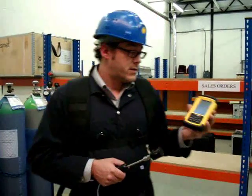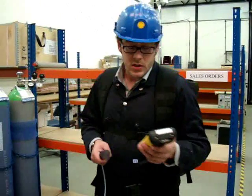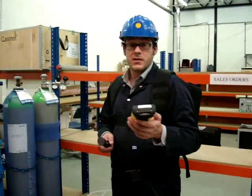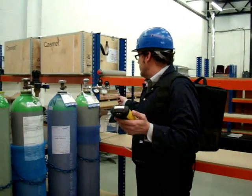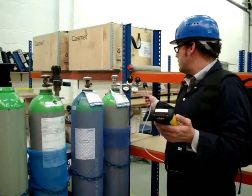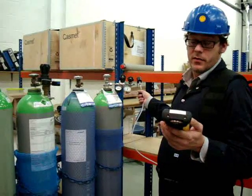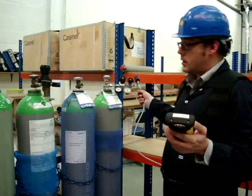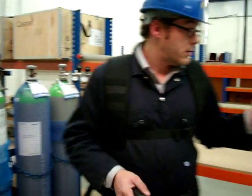As you can see, it's very easy to use and very versatile. As a demonstration, I am going to use the system to detect leaks from these cylinders. The instrument is now analysing the gases and sending the results via Bluetooth to the PDA, with the results being displayed on the screen.